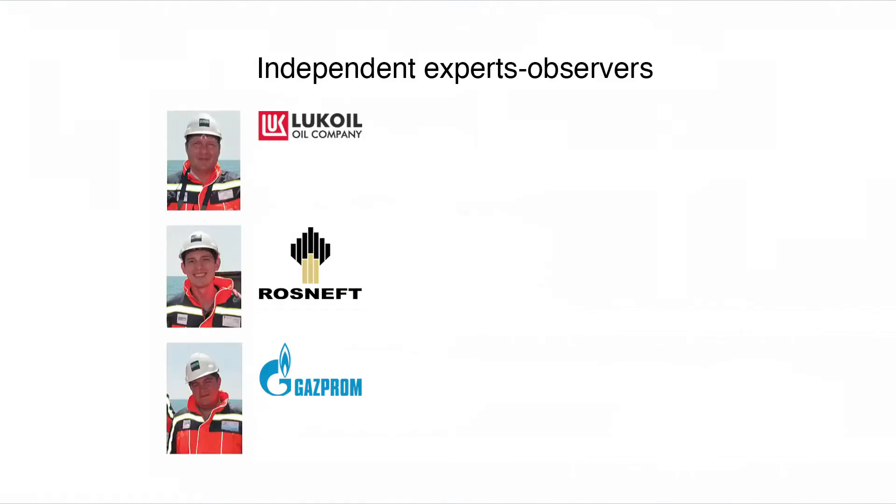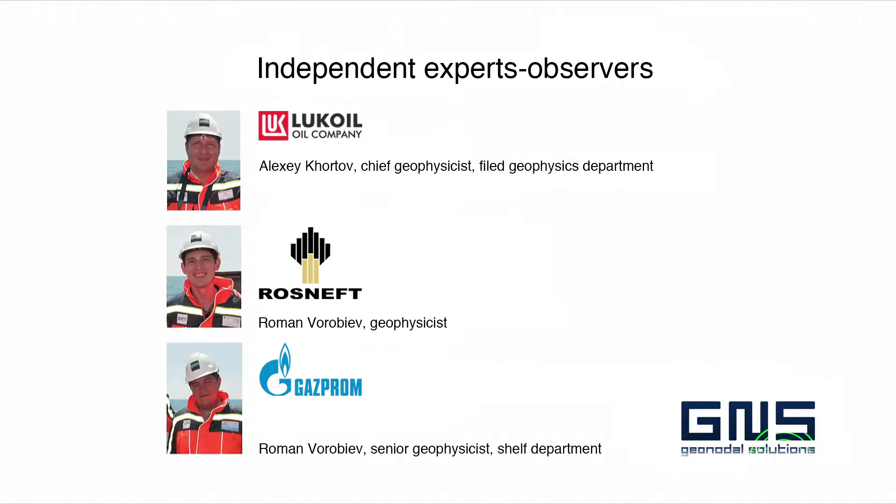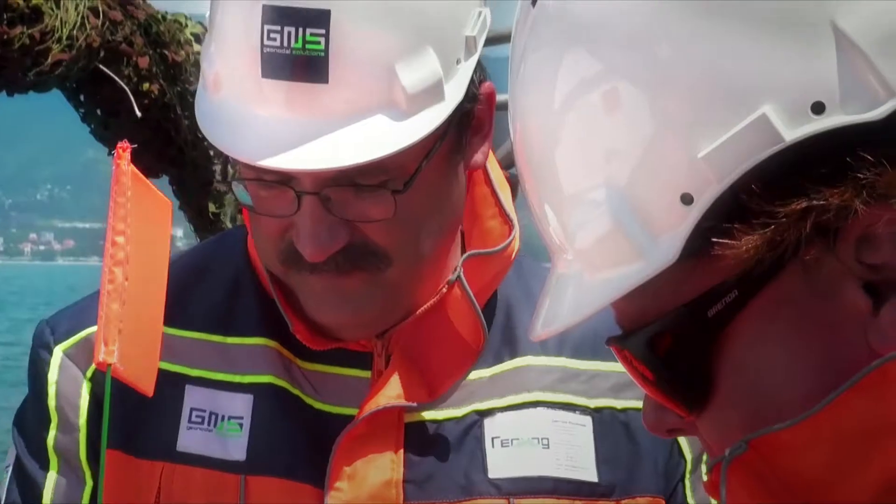All three companies sent their representatives as observers for the pilot survey performed by GeoNoda Solutions. Alexey Hortov was representing the interests of LukOil, Dmitry Vorebyov arrived from Rosneft, and Roman Piskunov acted as representative from Gazprom.